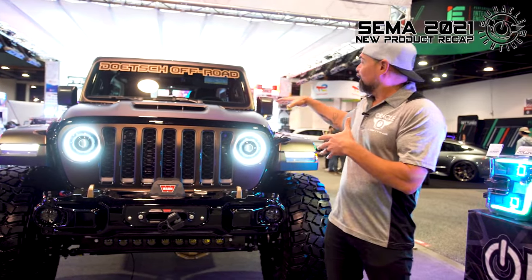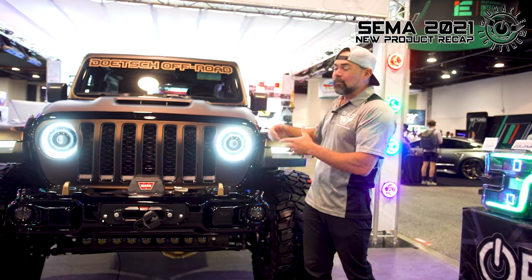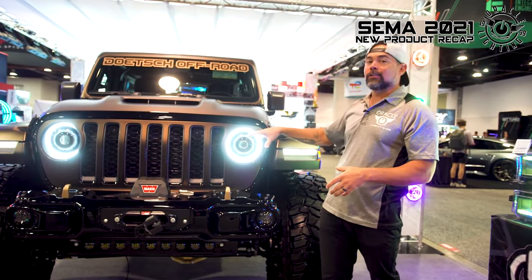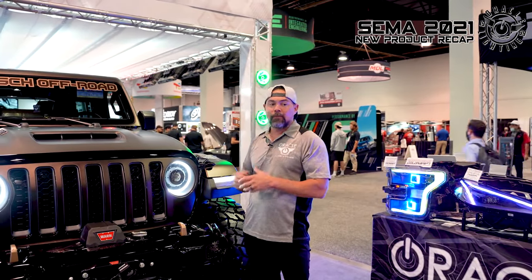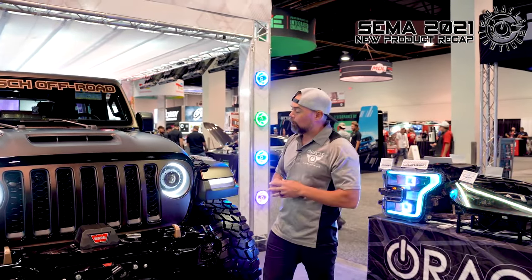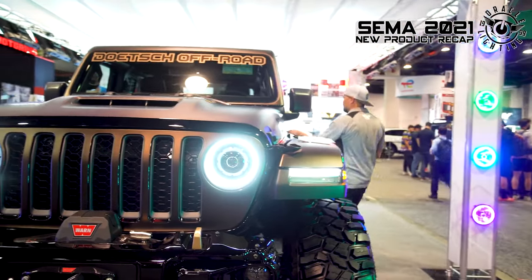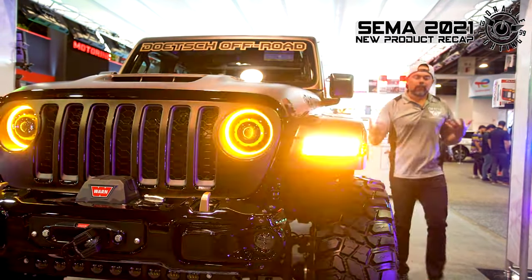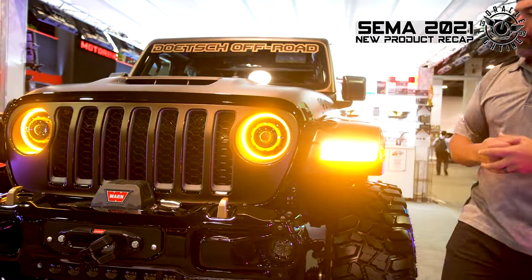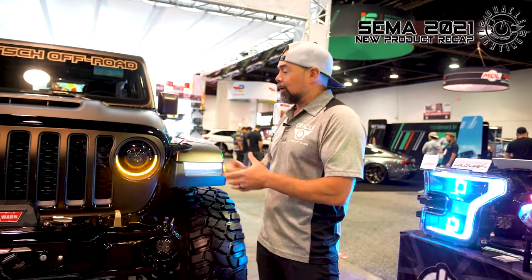In the booth this year we have a 2020 Wrangler 392 Rubicon. We've got a lot of Oracle Lighting products on here, including our Oculus True 9-inch Bi-LED headlights. This is a new switchback version, so you get a pure white daytime running light, and then when you turn on the turn signals, the halo switches to an amber light — so the headlight does both the daytime running light and amber turn signal feature.